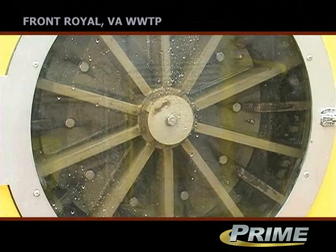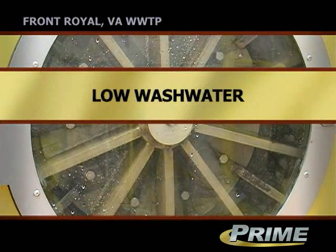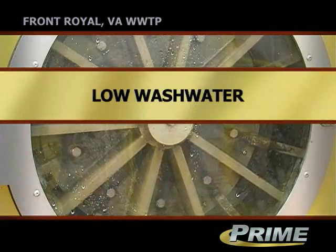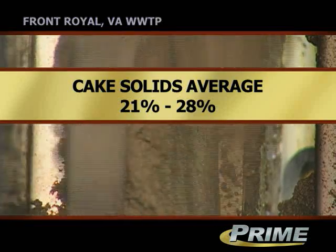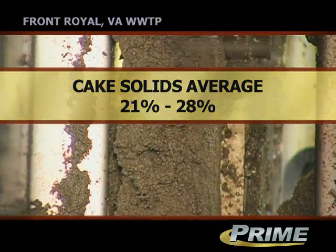It's a clean operation. There's no odors, there's no big volumes of wash water that's associated with a belt filter press. Percent solids on the final cake, we average anywhere from 21 and it has gone as high as probably 27 to 28 percent solids.